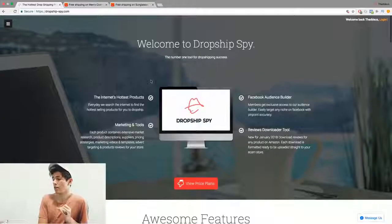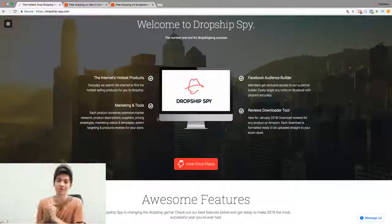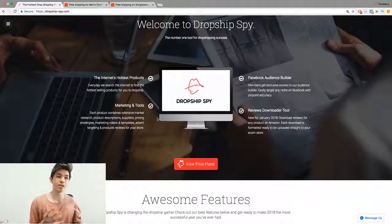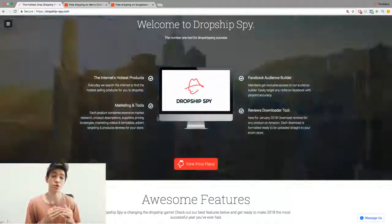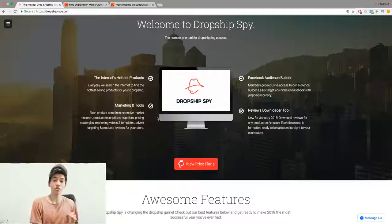If you don't know where to start, there are a few programs you can use. One I want to show you is called Dropship Spy. I wish this was around when I started about two and a half years ago. You sign up and they give you products that are proven to be trending or selling at the current moment — three top suppliers with all their prices, profit margins, different selling rates, and Facebook keywords for targeting.